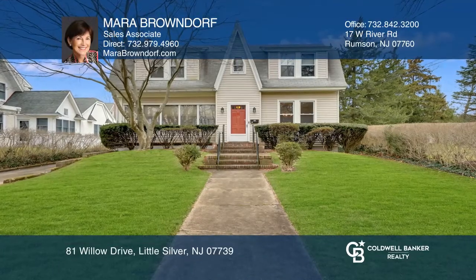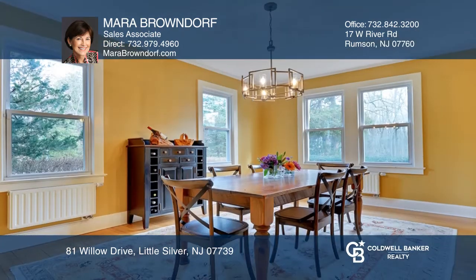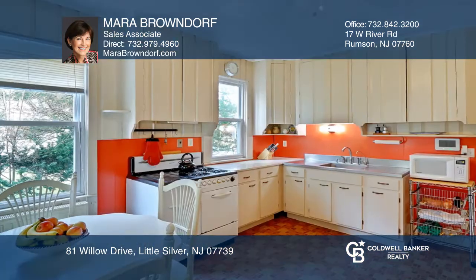This Dutch Colonial is priced to sell. The first floor has a living room with a wood-burning fireplace, formal dining room, sunroom, kitchen, powder room, and an expansive mudroom with laundry and sink.